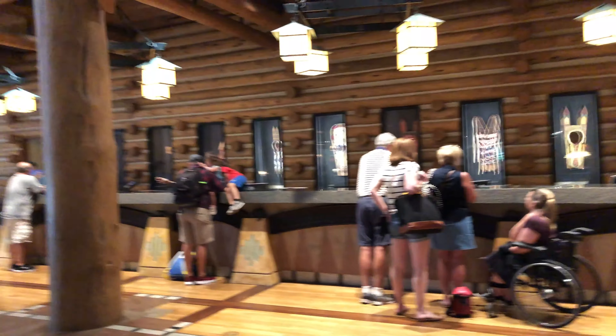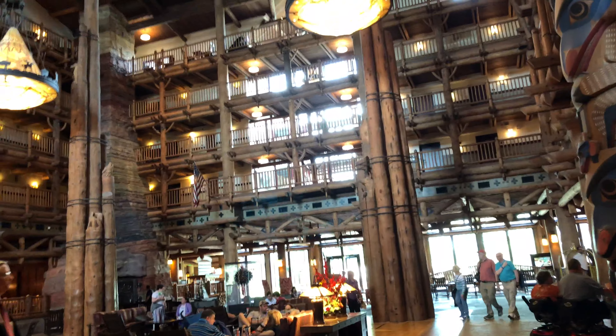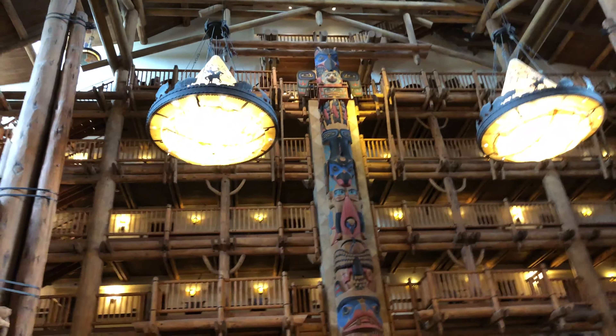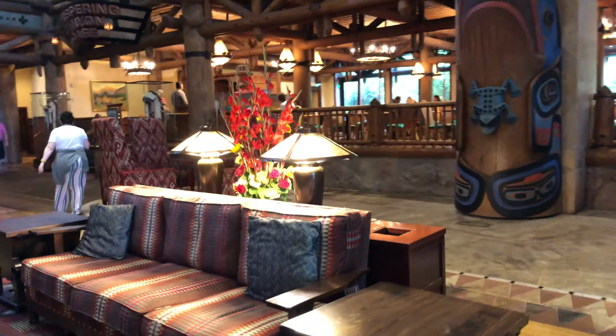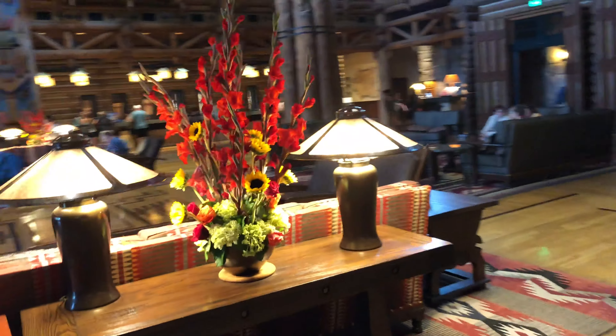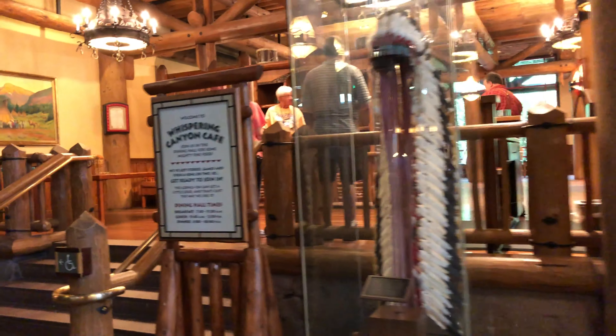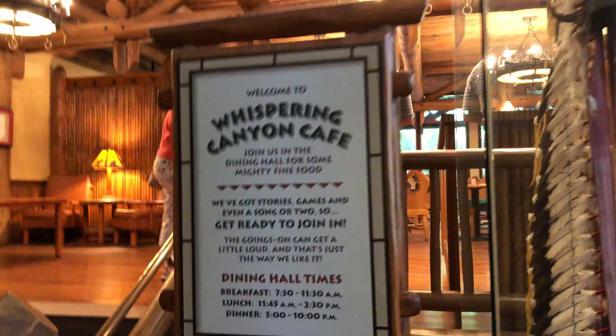Wow, look at this lobby! Here's the front desk where you check in, and if you look up it is gorgeous in here. I wish you guys could smell in here too — it's got like an old wood smell to it. Looks like they have the cafe over here if you want to grab a bite to eat. It's the Whispering Canyon Cafe — there are the times that they're open. Really nice.